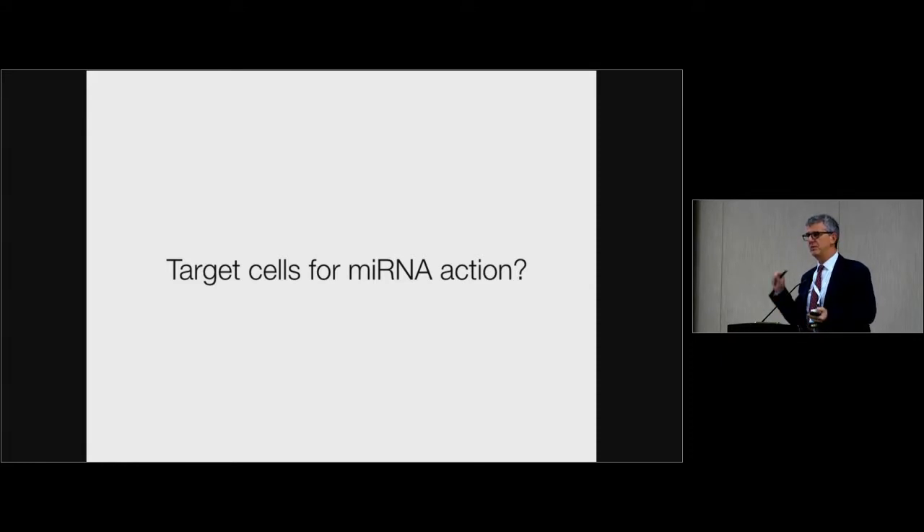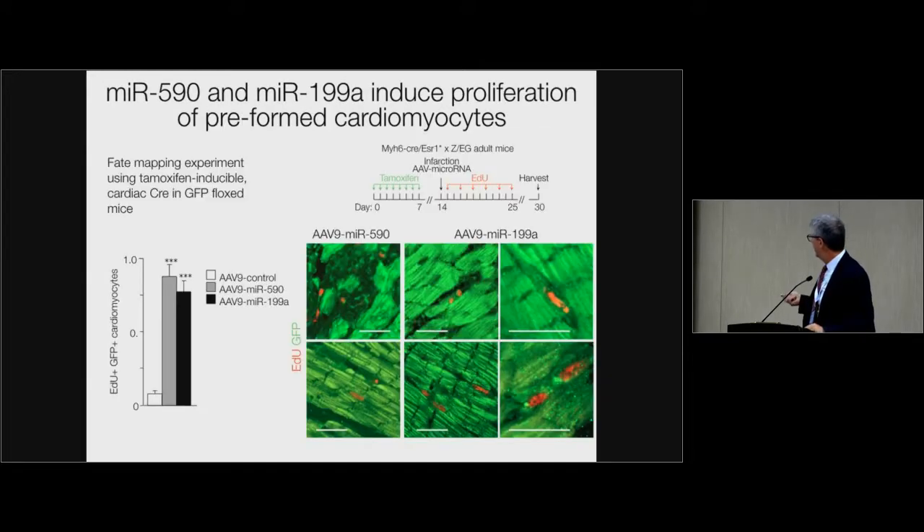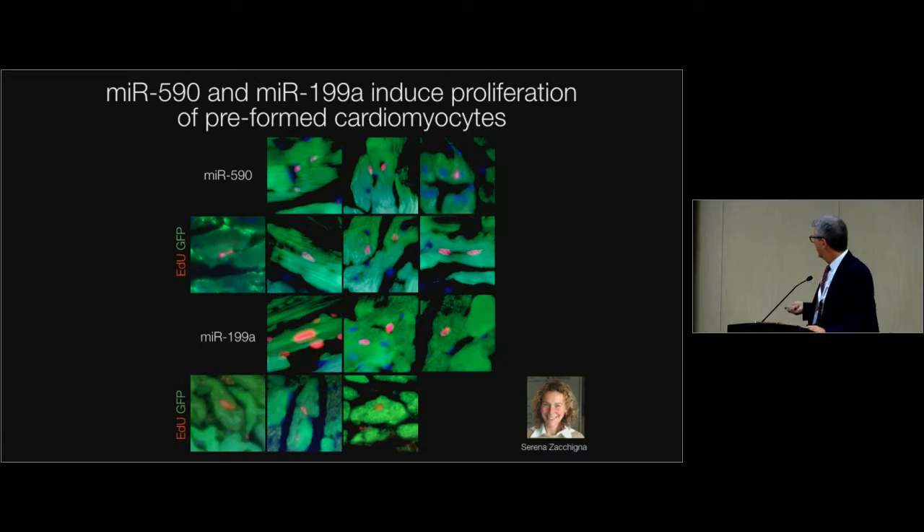We did a fate-mapping experiment in which we crossed a mouse with a myosin heavy chain promoter driving tamoxifen-inducible Cre with a flox mouse in which GFP is switched off until recombination occurs. We gave tamoxifen for seven days — 85% of the cardiomyocytes turned green — labeling pre-existing cardiomyocytes. Then we did myocardial infarction, injecting AAV expressing miR-590 or miR-199A, and asked whether cells incorporating bromodeoxyuridine were black or green. If green, they were pre-existing cardiomyocytes that started replicating. All the cells that incorporated BrdU were green — meaning these microRNAs push pre-existing cardiomyocytes to enter the cell cycle and synthesize DNA.